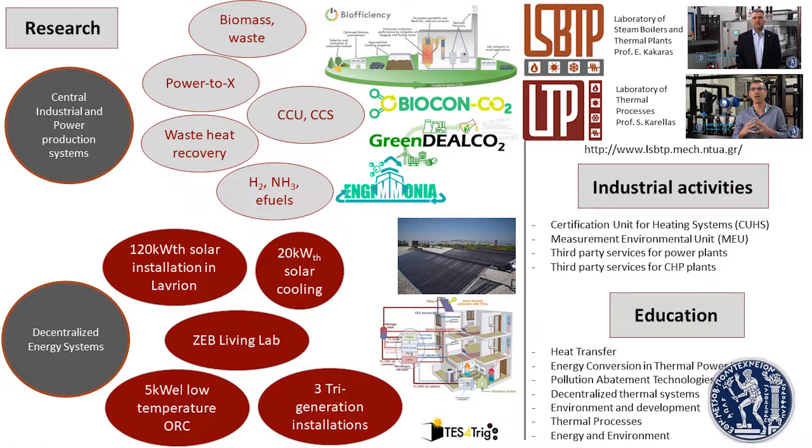Our laboratories have been working within the last years in the development of waste heat recovery technologies, such as the organic Rankine cycle and sorption cooling, towards the realization of zero waste heat in industrial processes but also in marine applications. Within this framework, the laboratories have developed an innovative marine ORC plant for the utilization of low temperature heat from ship engines. This plant is able to utilize heat of around 90 degrees Celsius and produce electricity and heating for the needs of the ship.